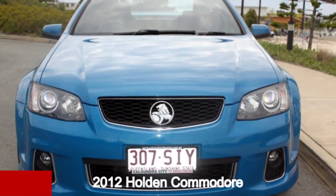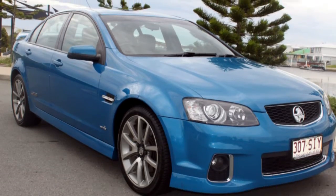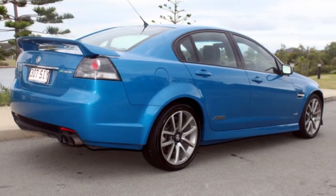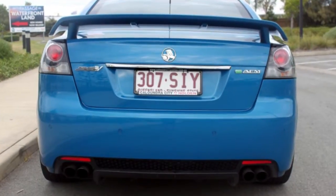Check out this 2012 Holden Commodore. This Commodore has a reliable engine and a smooth shifting automatic transmission. The attractive blue exterior is complemented by its stylish interior.